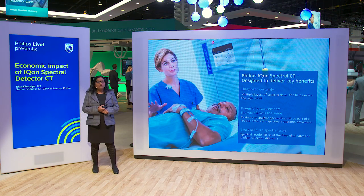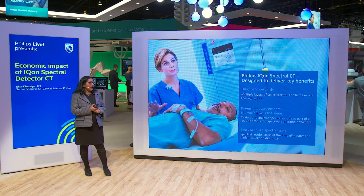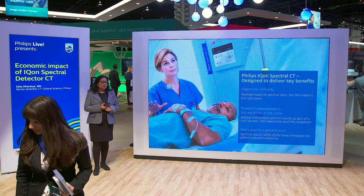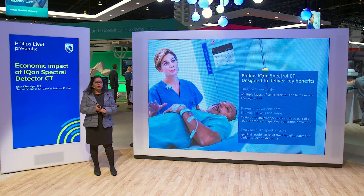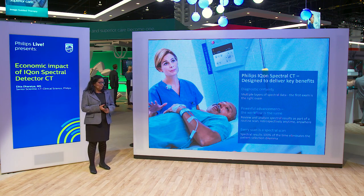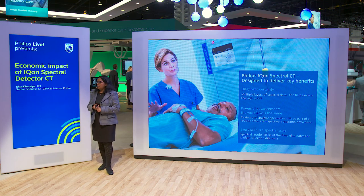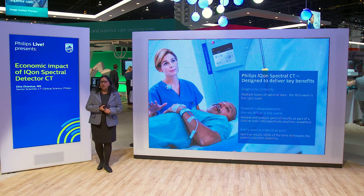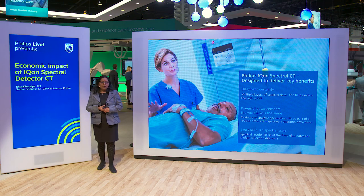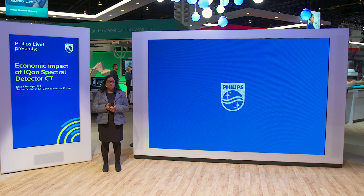Reiterating, ICON differentiates itself on three clinical benefits. The different spectral results allow you to add additional diagnostic information, increasing your diagnostic confidence, reducing the need for follow-up scanning, and making the first exam the right exam. Your workflow remains the same with ICON Spectral CT, so you can retrospectively access all your spectral results anywhere and everywhere across your enterprise. And since every scan is a spectral scan, you do not have to make a decision upfront whether to scan the patient in spectral mode. Thank you for your attention — I'll be around if you have any questions.